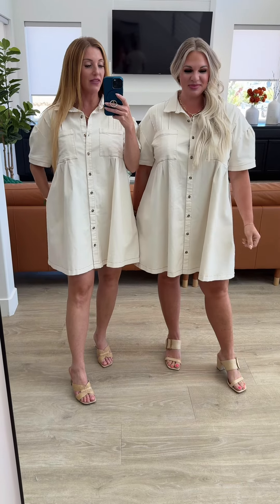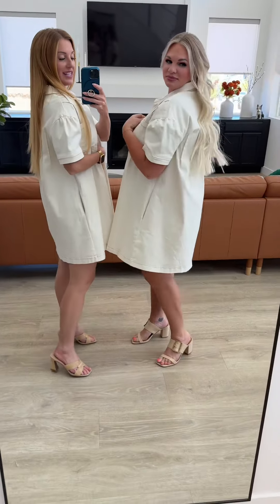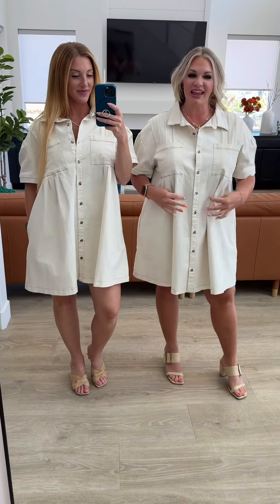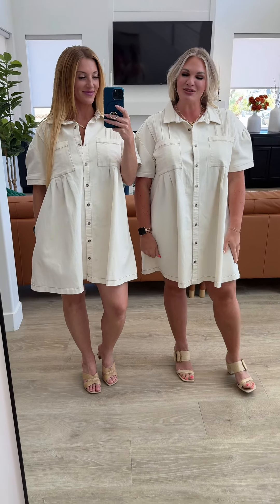Kira and I are both 5'6" and this hits us just a little above the knee. I'm in a size small and it's an oversized fit. I'm in a 1x — I like how this fits, I like how it's roomy. Just a different dress to have in your closet, so go add yours now.